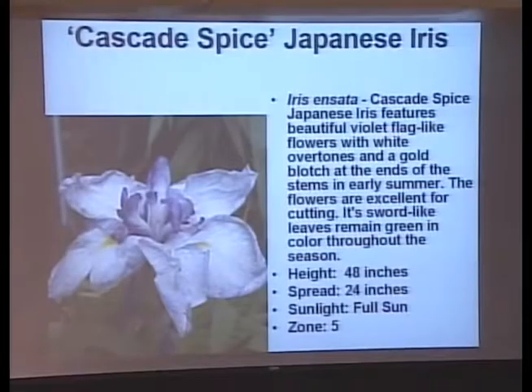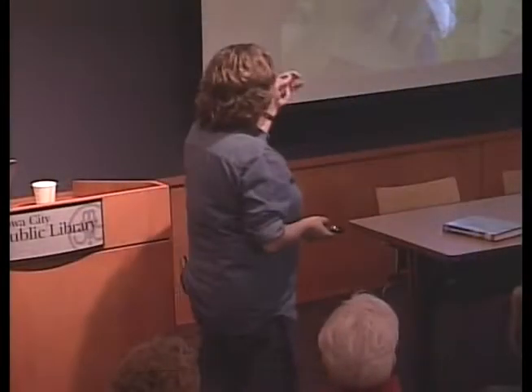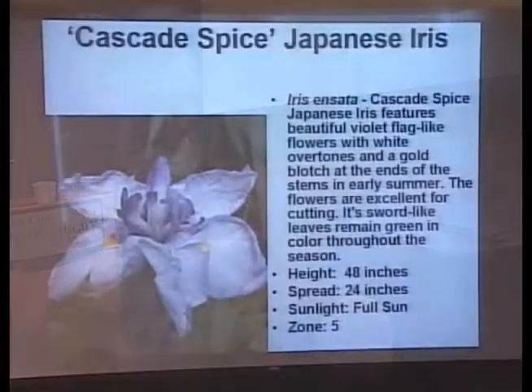Here's a Japanese iris — another plant that likes wet feet. It's a seven-inch flower that looks like a German iris that got smashed — it's flat with falls and standards, all the pieces a regular German iris has, but flat and rounder. Once the flower is done, you've got wonderful long, dark green, strappy leaves that give texture.